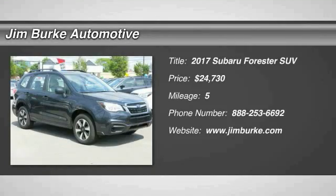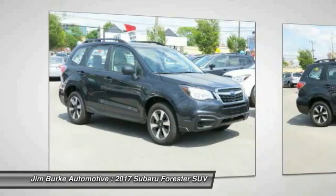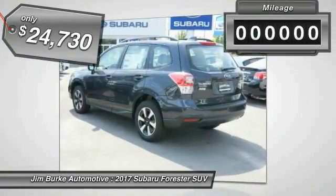We are pleased to show you the 2017 Forester. The Subaru Forester is a sensible, practical, and affordable vehicle. It has an impressive, comfortable ride, handles well, and is priced below $25,000.